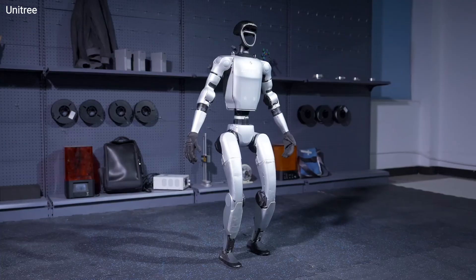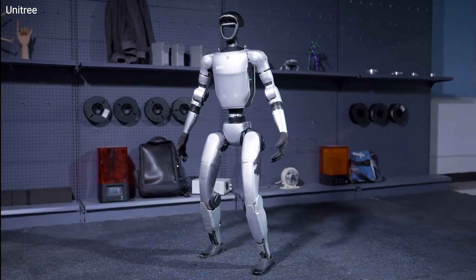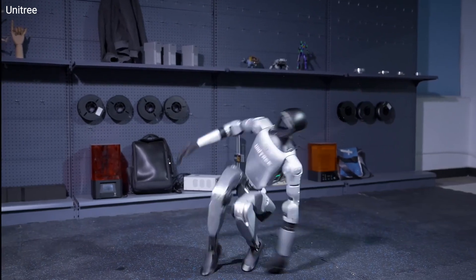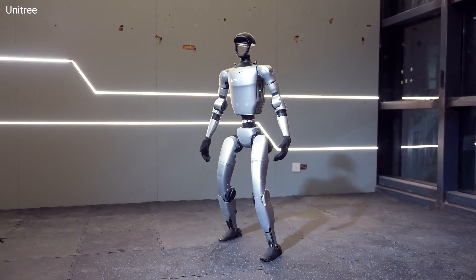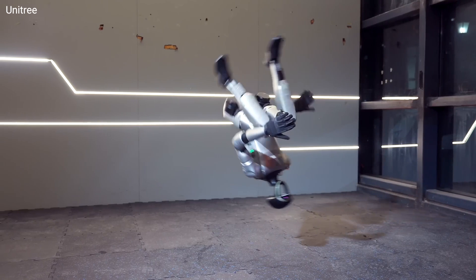Well now Unitree's G1 has taken things to a whole new level and it has mastered this side flip. This 4 foot 3 inch high dynamo has pulled off a standing side flip, a feat even more challenging than a back flip. It's not just the flip itself — it is the perfect balance and control that's truly mind-blowing when you watch it. No errors, no malfunctions, just pure robotic grace.